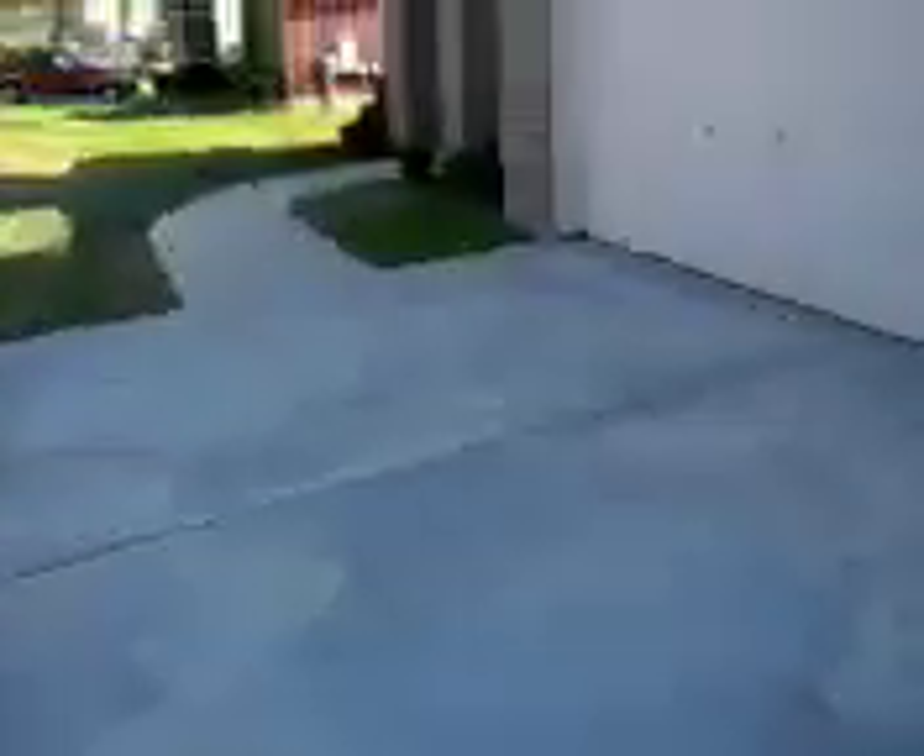Today is August 17th and we're at 104 South Gadwall. I'm just going to do a walkthrough of the home to get an initial picture of how this home looks like before the movers get here.